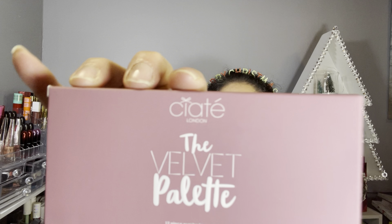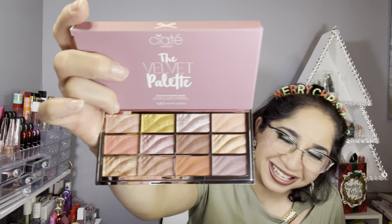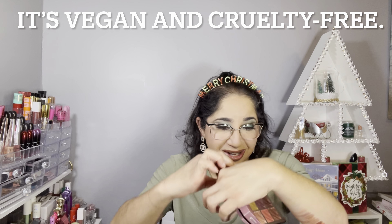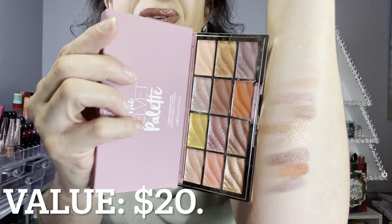The next product that IPSY selected for me is from Siate London. I love the way the box feels — it's like rubber, I love that feeling. It's the Velvet Palette, a 12-piece eyeshadow palette. I had my fingers crossed for this palette and I'm so happy I got it. Thank you IPSY for selecting this for me — I really like how it looks. Here are all the swatches for you guys.